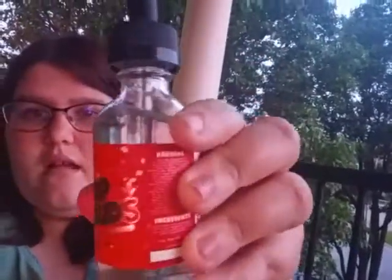Let me screw that back on. So, that's the box, and then this is the bottle.